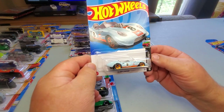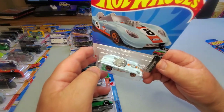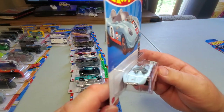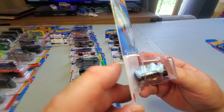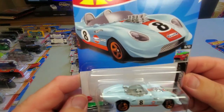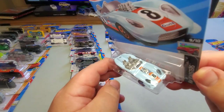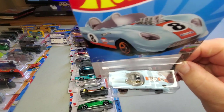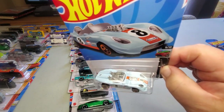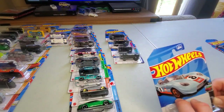Number 155: Glory Chaser — new last year, came out in a couple colors. Here it is in light blue with orange — the Gulf racing livery tampos on it. This is sweet, I like this car very much. It came out just last year and this is a nice variation. From the fact that it has the Gulf logos on it, I think it might be one of the more rare and collectible ones this year.